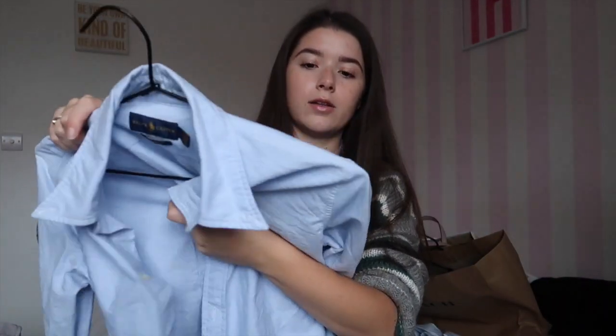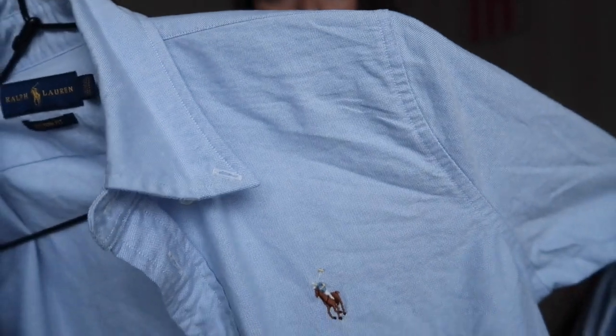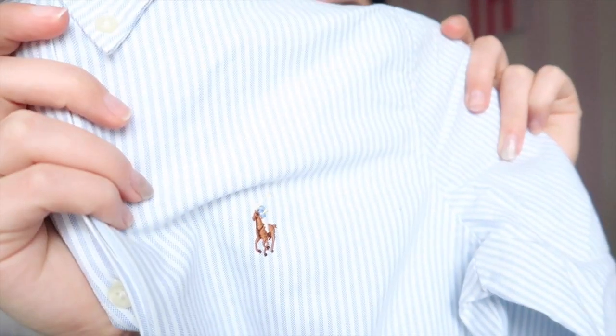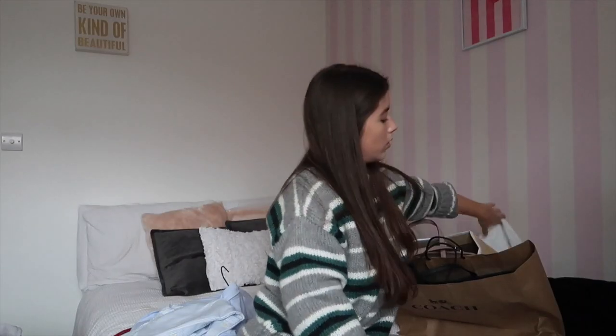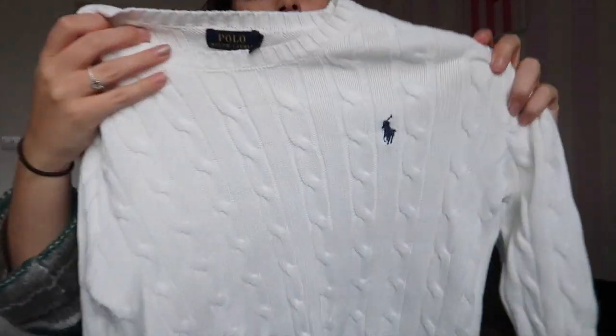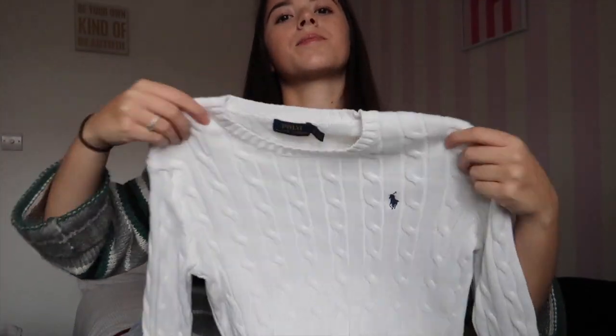Then we went to the Ralph Lauren store and I bought a couple of shirts. I got this plain blue shirt with just the logo on it, and then the exact same one in the striped version. I also got this white jumper — it's got a little logo and it's a skinny fit, which is nice. I also got another jumper with a small logo — it's a boyfriend fit but a little bit shorter, which I like.